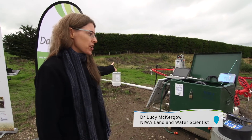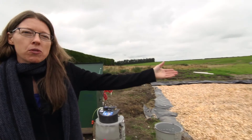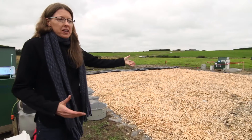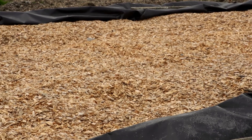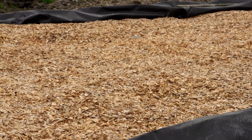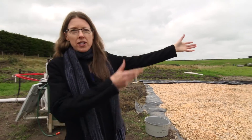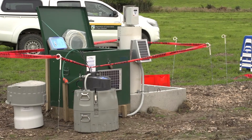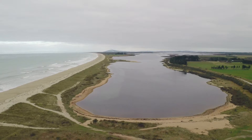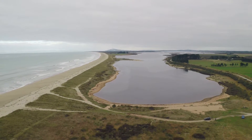What we've done is we've brought this tile drain to the surface — it comes into this wood chip bed. We're using naturally occurring denitrifying bacteria to convert the nitrate that's coming in the tile drain into nitrogen gas. We're monitoring what's coming in with this instrumentation and what goes out with that instrumentation over there, with the aim of finding out how much nitrogen is removed and improving the water quality that enters the lagoon.